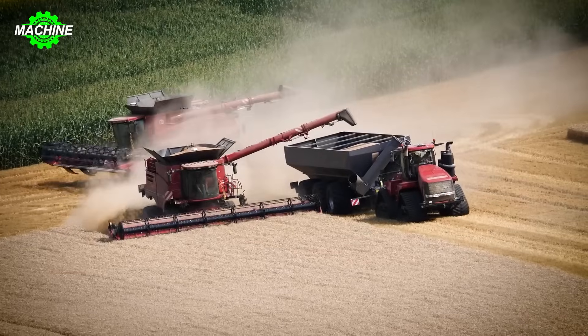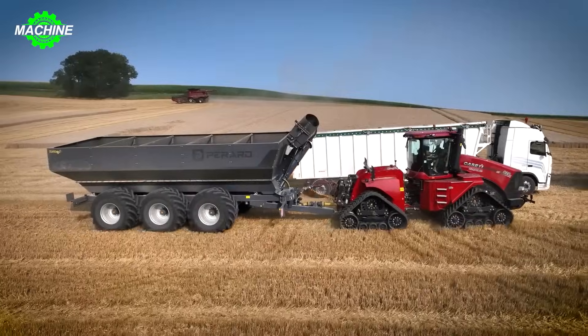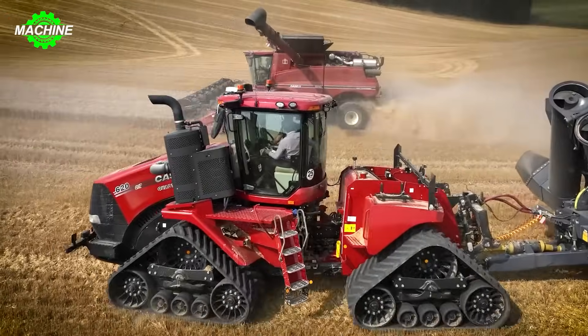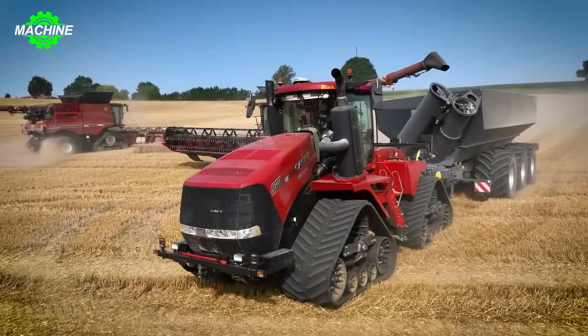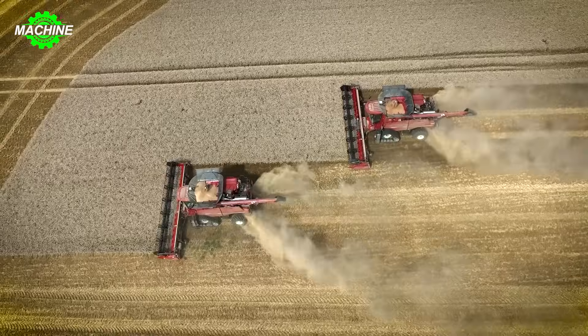The Axial 8250 is hailed as the fastest combined harvester in the world with a harvesting speed of up to 30 hectares per hour. With the largest rotor system in the industry and advanced axial flow technology, the machine can efficiently handle all types of crops, optimizing harvest time and minimizing losses.